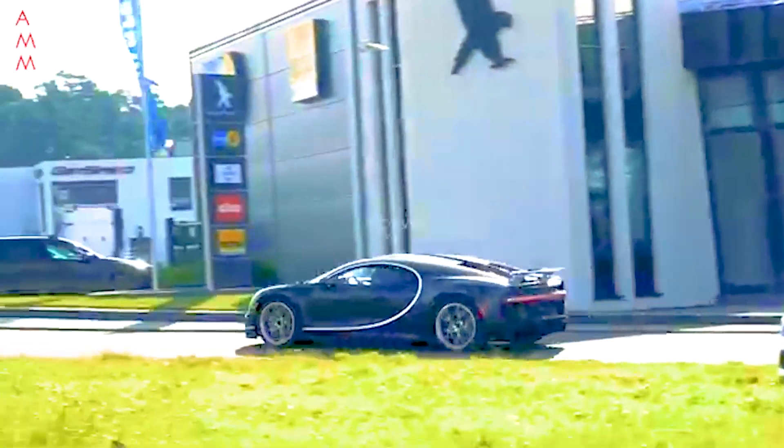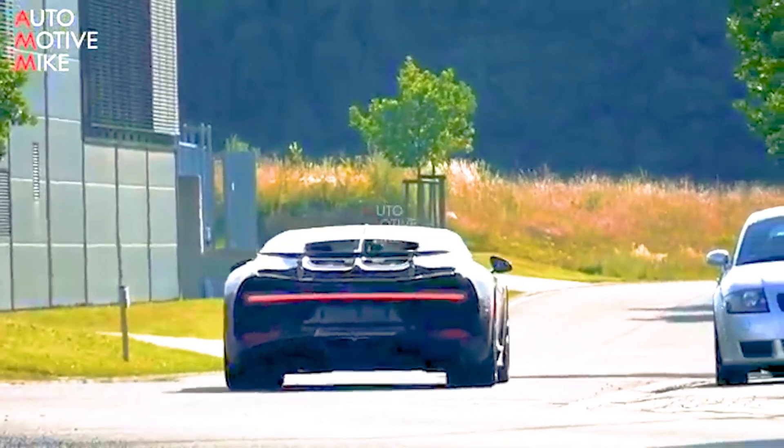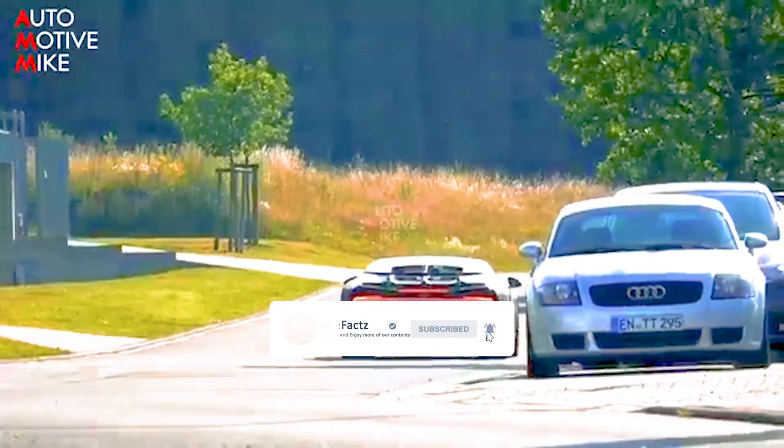For more interesting facts and updates on the ever-evolving world of supercars and automotive industry news, stay tuned by subscribing and getting notified every time we upload new content.